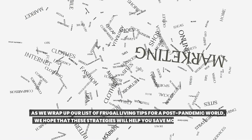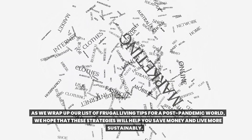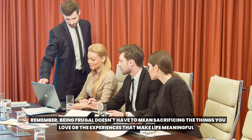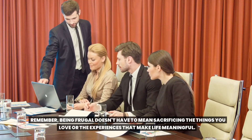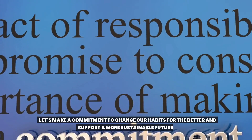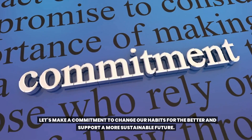As we wrap up our list of frugal living tips, we hope that these strategies will help you save money and live more sustainably. Remember, being frugal doesn't have to mean sacrificing the things you love or the experiences that make life meaningful. Let's make a commitment to change our habits for the better and support a more sustainable future.